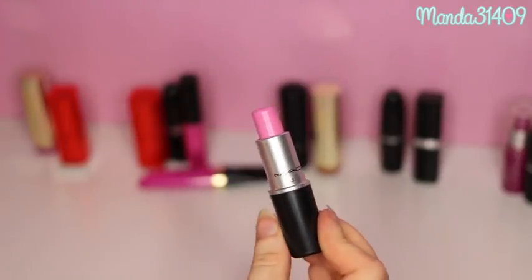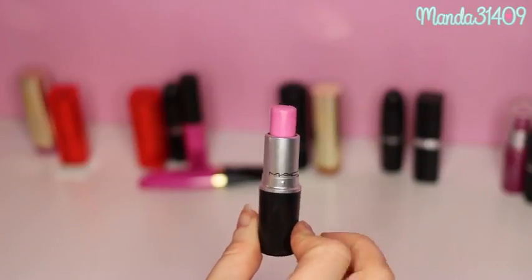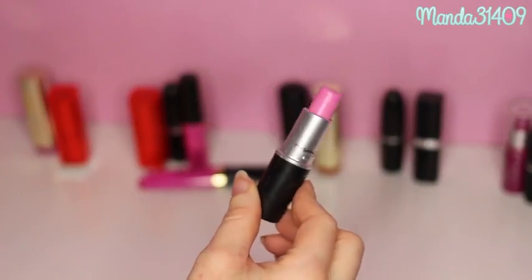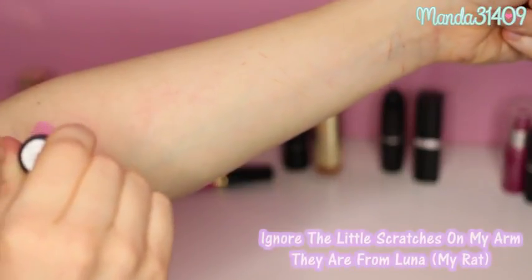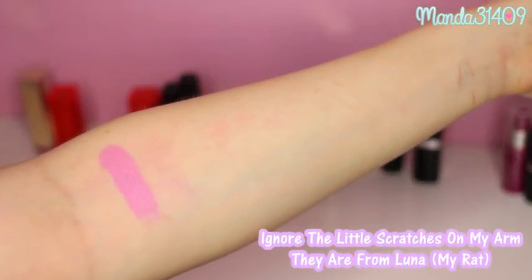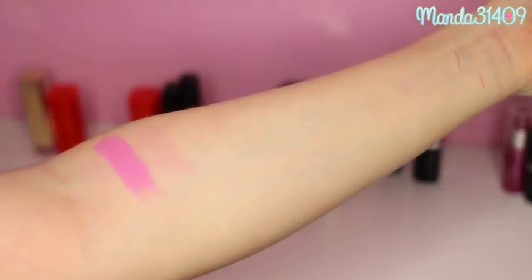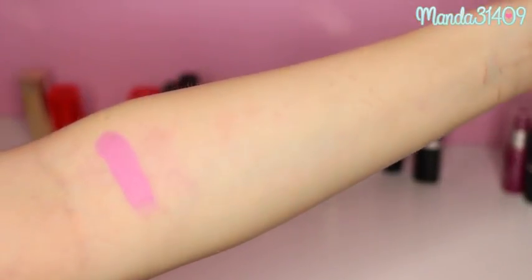So the first one I have is the one I have on my mouth right now. It is Saint Germain from MAC. It is a light Barbie pink — not too hot or crazy, just a nice pale-ish pastel baby pink and it's really really pretty. This is one of my favorite lipsticks. You can tell I use this one quite often judging by the wear and tear on the lipstick itself.